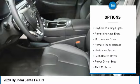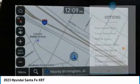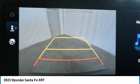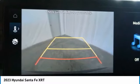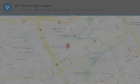Heated side mirrors, traction control, daytime running lights, remote keyless entry, mirror memory, remote trunk release. Is love at first sight really possible? Let us know when you stop in.